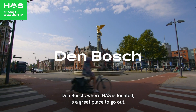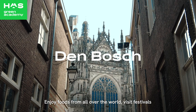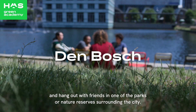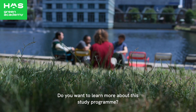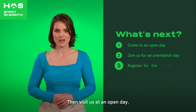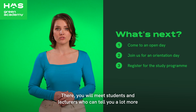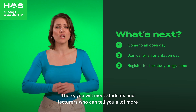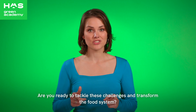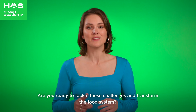Den Bosch, where HAS is located, is a great place to go out, enjoy foods from all over the world, visit festivals, and hang out with friends in one of the parks or nature reserves surrounding the city. Do you want to learn more about this study program? Visit us at an open day — you will meet students and lecturers who can answer all your questions. Are you ready to tackle these challenges and transform the food system? Join IFA.